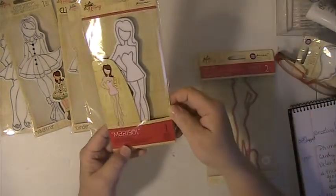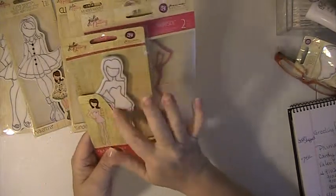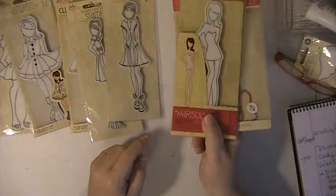And then I have Marisol, and I have the die for Marisol as well. It's two pieces, so you can cut the top, the bathing suit part, out. And this one is going to be $15 for the two of them shipped.